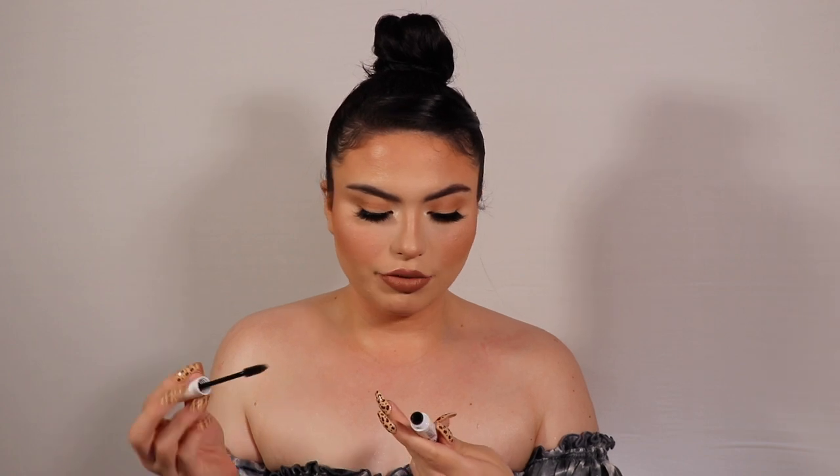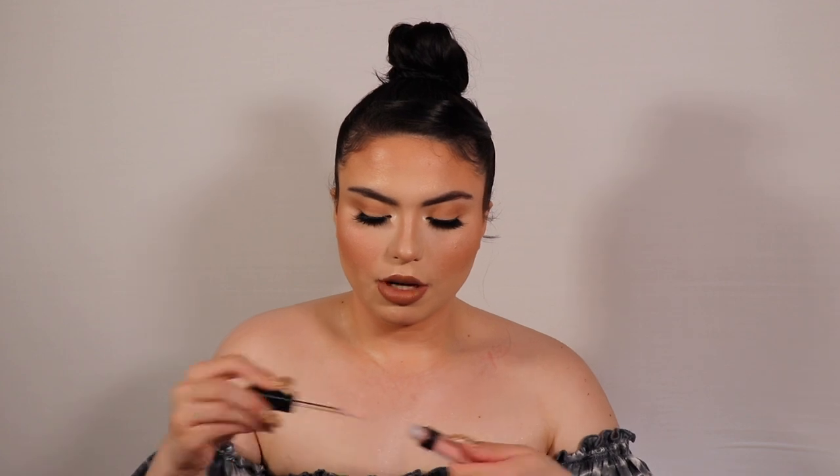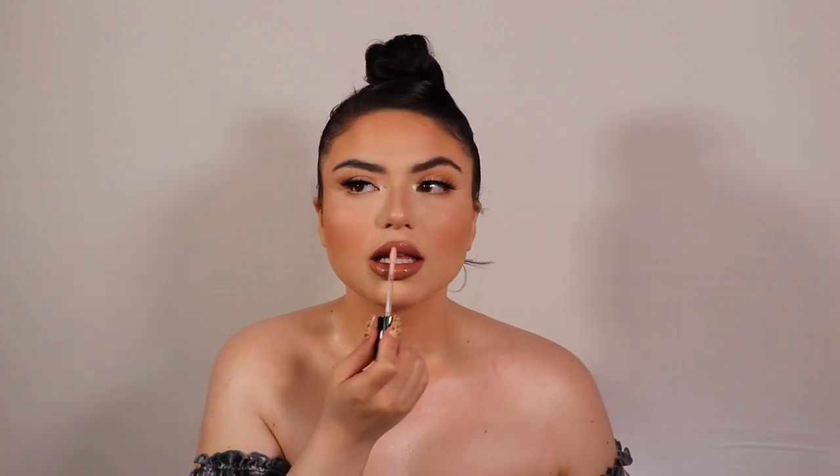I'm applying the NYX Control Freak Eyebrow Gel in clear to set my brows — a tinted brow gel would actually be better to really set your brows in place so they won't melt. I'm also using the ELF Lip Pumping Gloss in shade Pink Cosmo — those glosses from ELF are really good. I'm having issues with these Kiss lashes; the band is not flexible whatsoever.